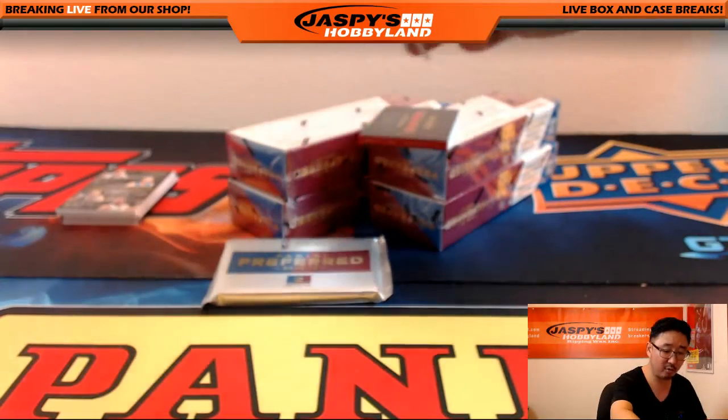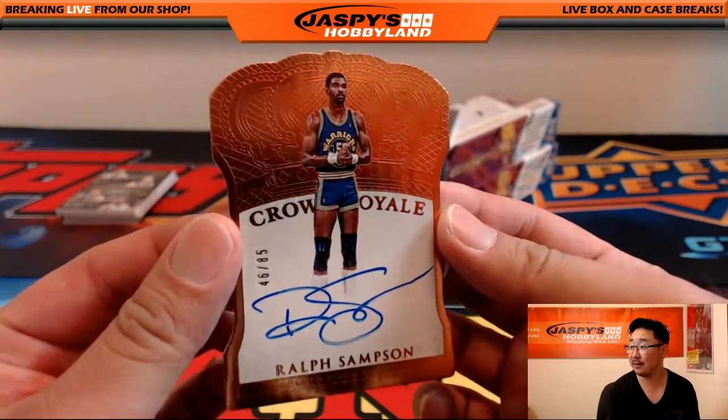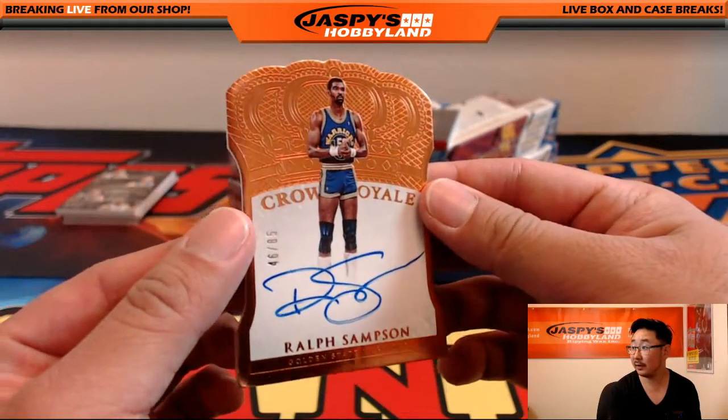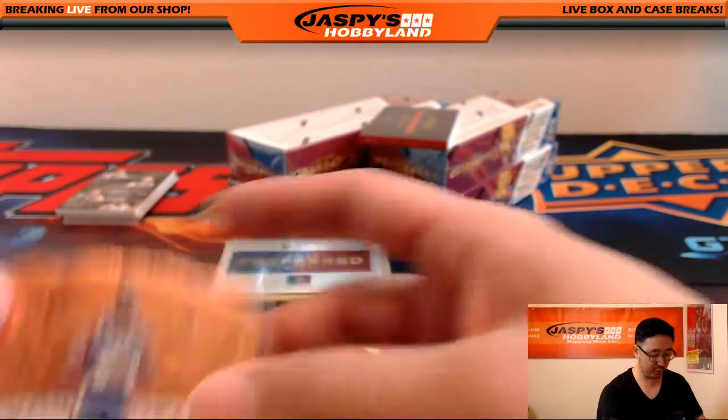Got a Crown Royale die-cut auto — Ralph Sampson, 46 out of 85, Golden State Warriors with that one. It's a nice look there. Golden State Warriors, going out to Moody. There you go, Moody.